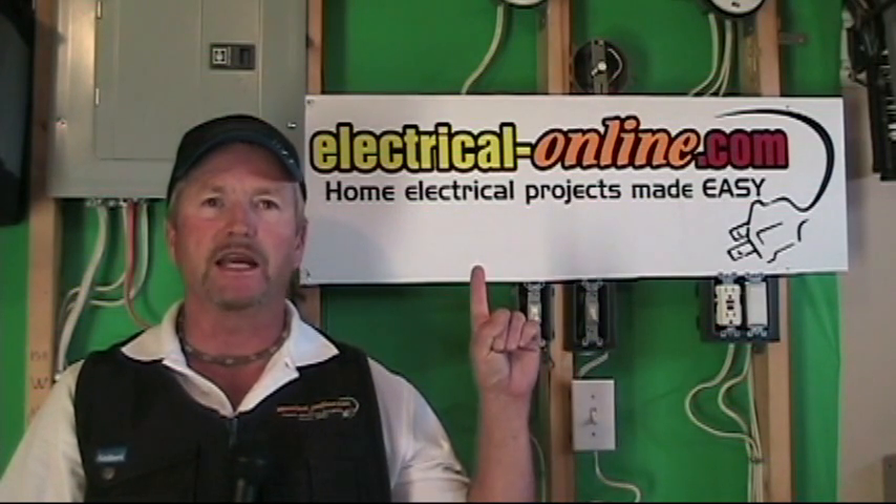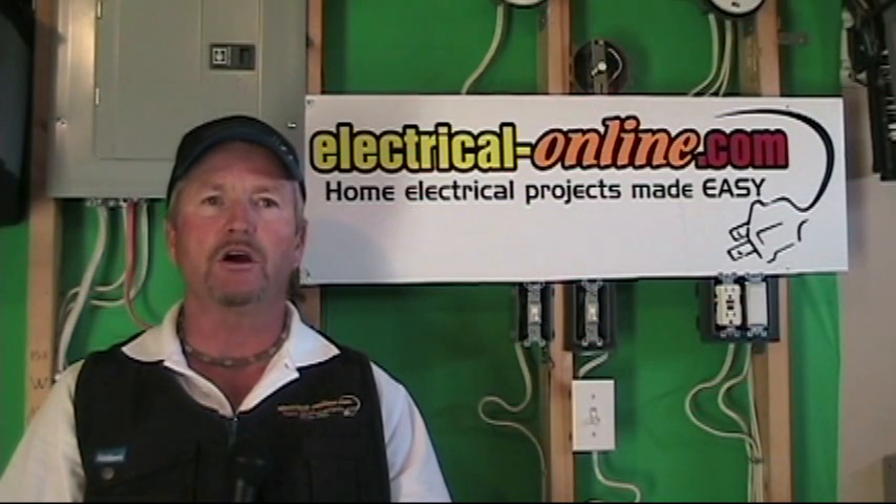So please feel free to ask me a specific question if you need help. If you click on the Ask Questions link above me, you'll be taken to a page which gives you the option of posting a question and receiving either a video response or an email answer.